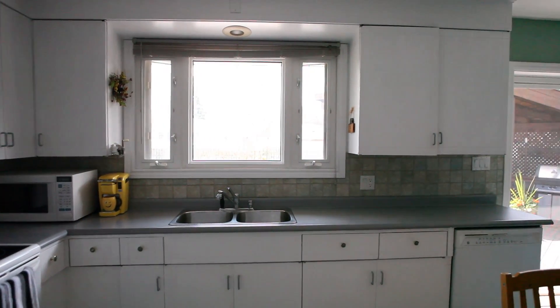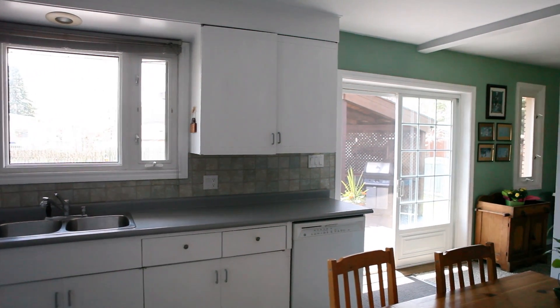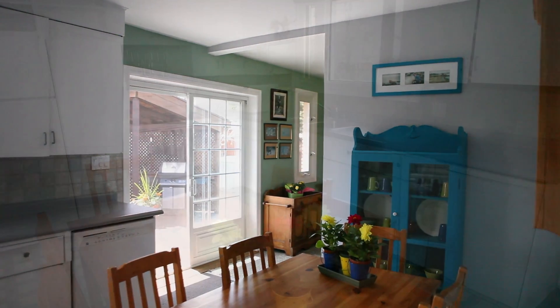As you enter through the rear sliding doors of this home, you'll find yourself in this huge eat-in kitchen, with plenty of cupboard space and counter space, as well as natural light from the backyard.